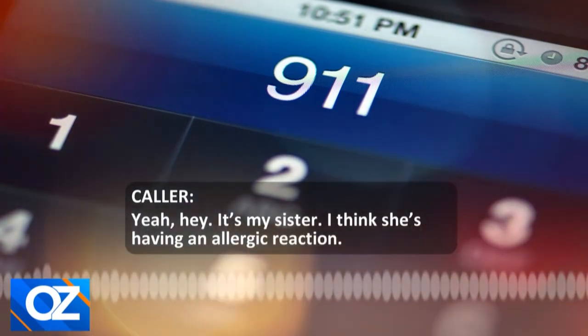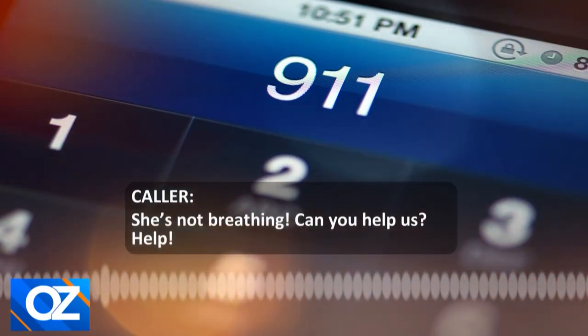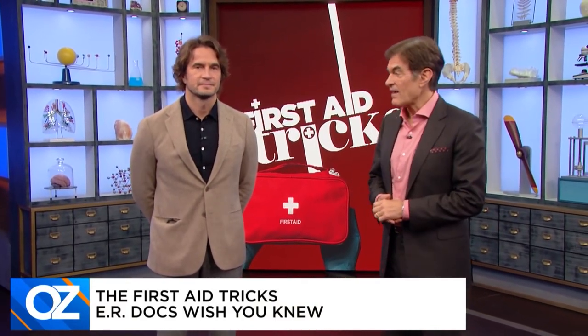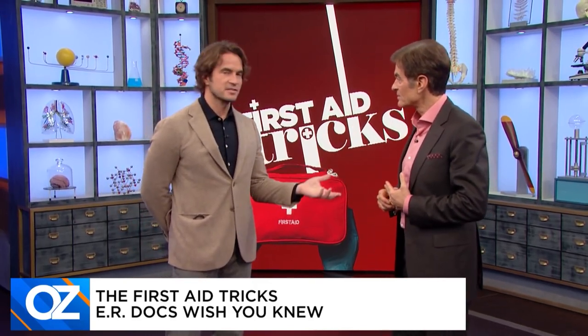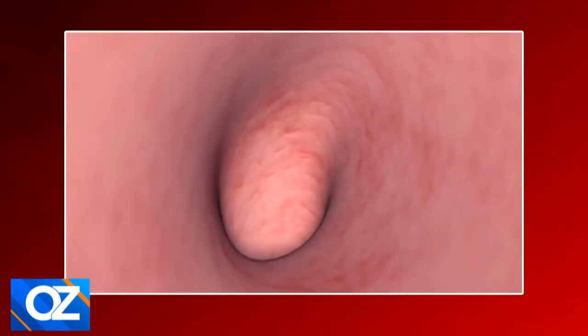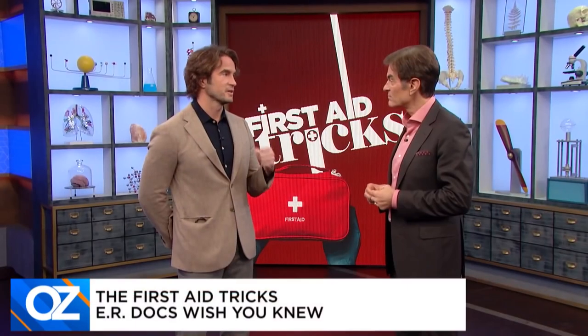My sister is having an allergic reaction — she's not breathing. Each year, 200,000 people require emergency care for allergic reactions to food. Anaphylaxis is a severe allergic reaction where histamines are released in massive amounts, causing difficulty breathing and airway constriction.